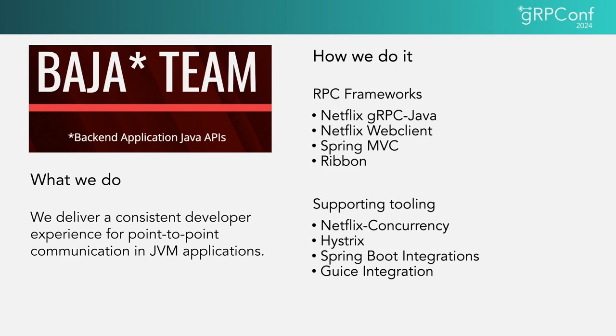We do this by providing a variety of RPC frameworks: Netflix JRPC Java, Netflix Web Client, our own flavor of Spring MVC, and our open source Ribbon. My team also supports a variety of supporting tooling, including Netflix Concurrency Limits, Netflix Districts, and Spring Boot and Guice integrations.